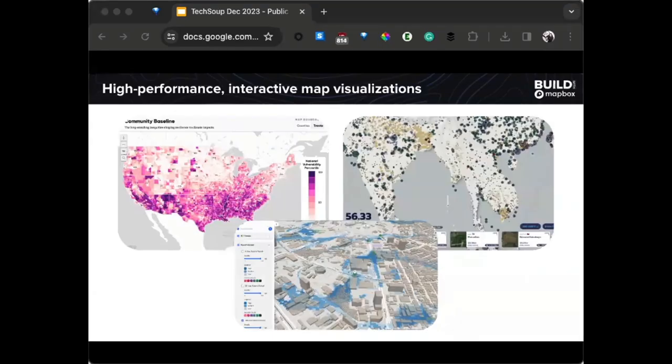We see nonprofits use Mapbox Maps products to create high-impact visualizations on the web, particularly data dashboards. Mapbox is optimized to handle very large data sets while still performing quickly and smoothly, so we see a lot of big data visualizations, as well as care locators or service locators — if you want a very polished map experience on your website or application.